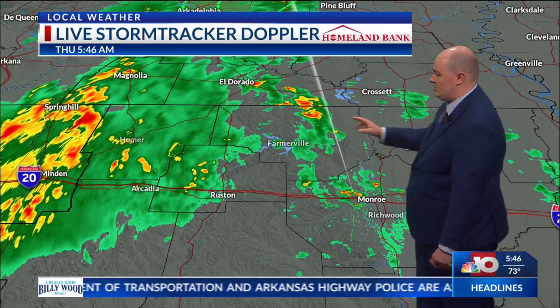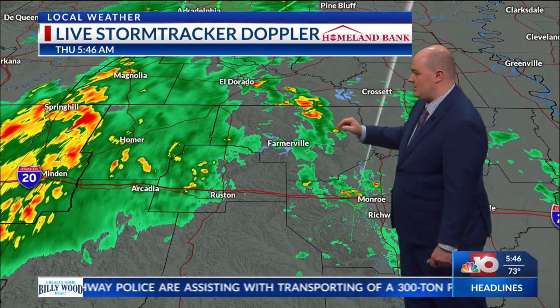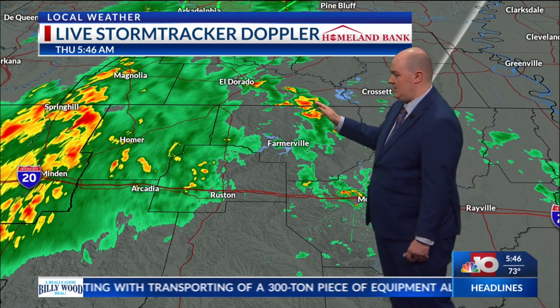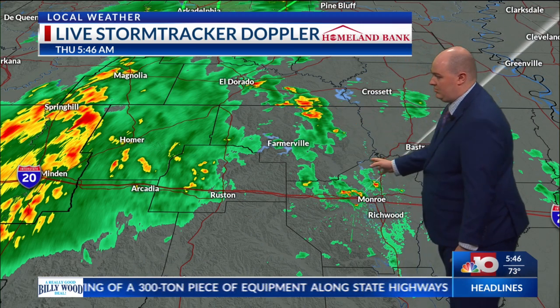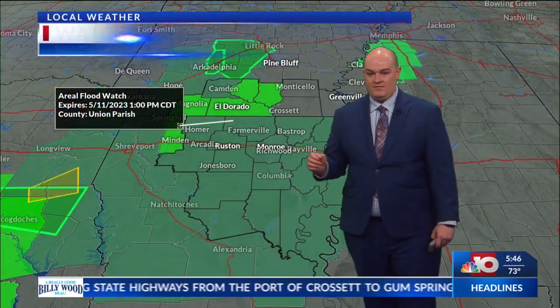Zooming a little bit in, we had one strong storm move just to the northeast of Farmerville. It's starting to move out of Union Parish and starting to move into Union County, just to the east of El Dorado. We're going to see a lot more of these storms beginning to pop up over the course of the next couple of hours into the latter half of this morning.